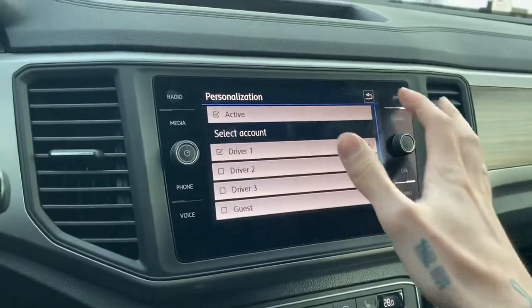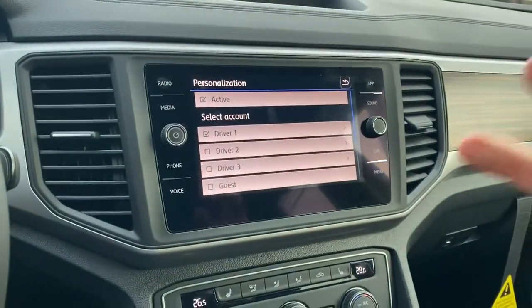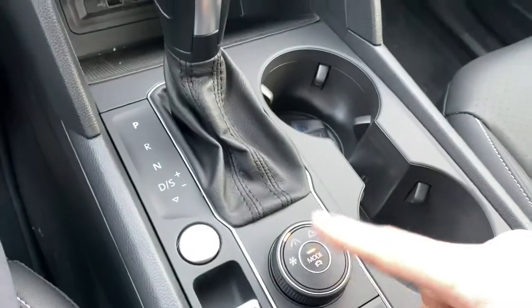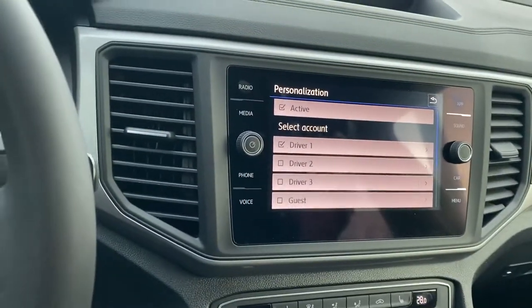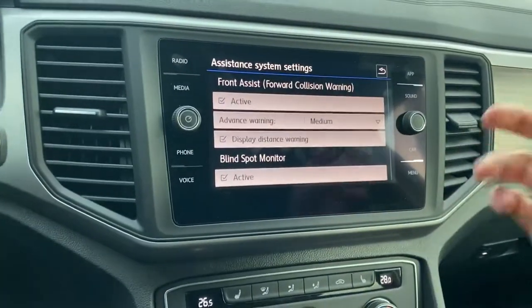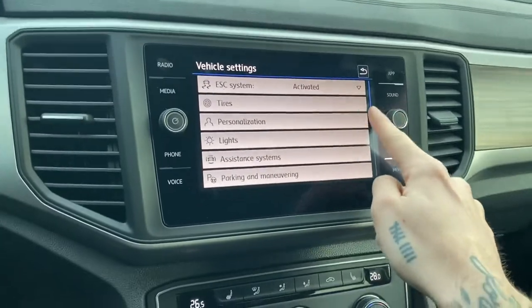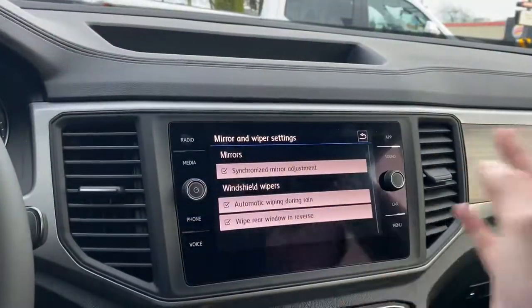Under personalization, you have different driver functions. You can set yourself to driver one — all your radio stations, your climate controls, and how you drive as far as modes and options will be saved to your driver profile. If you have a significant other, a child, or even if you're valeting the car, you can switch to a different driver profile so they can't change your settings. For assistance systems, you have forward collision warning, blind spot monitor, mirrors that wipe during rain, and rain-sensing wipers.